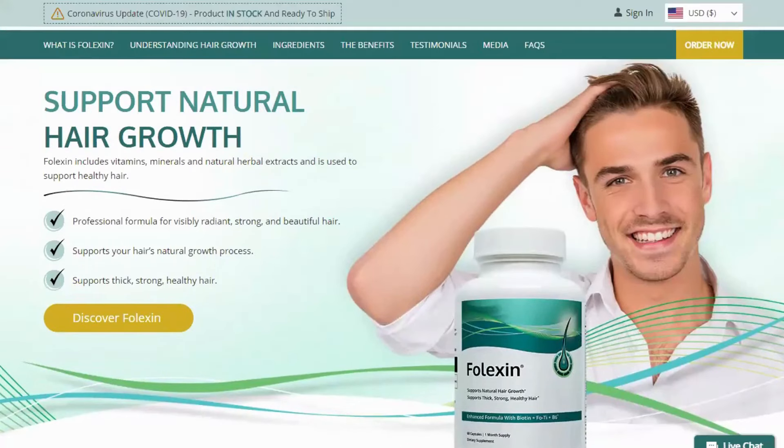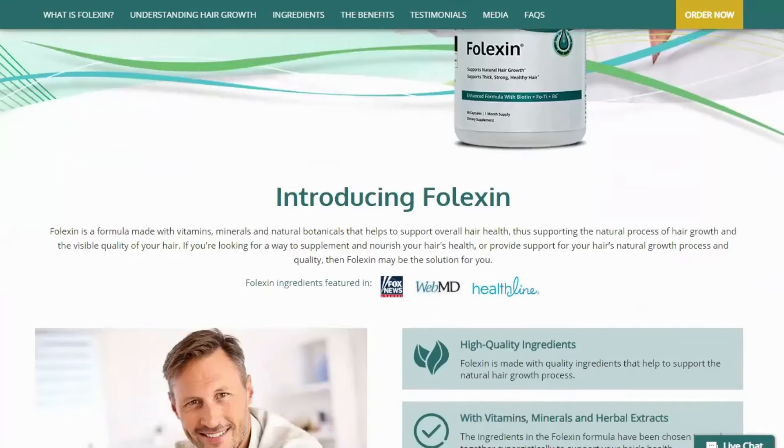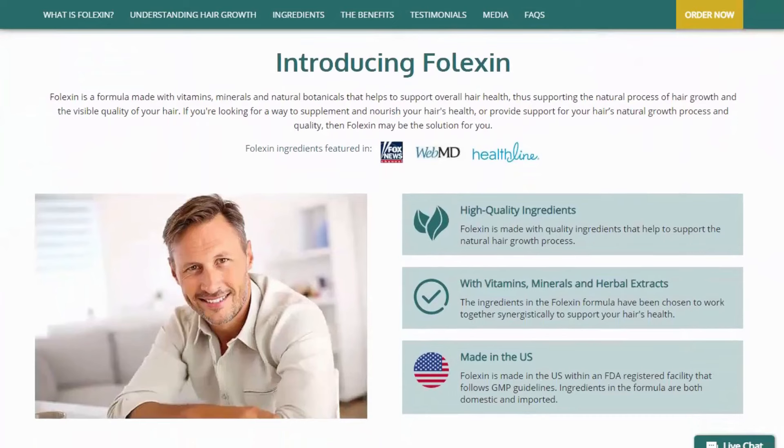In this honest Folexin review, I will talk about how the Folexin supplement works. The Folexin formula includes a range of natural ingredients that together help support strong and healthy hair.